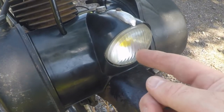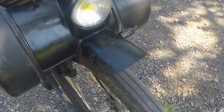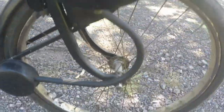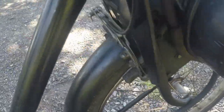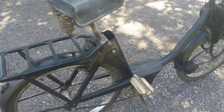Even the front light works with its original yellow headlight bulb. Distinctive of its metal tank. Sweeping exhaust which is also in good condition. The tubular frame and fine lines.